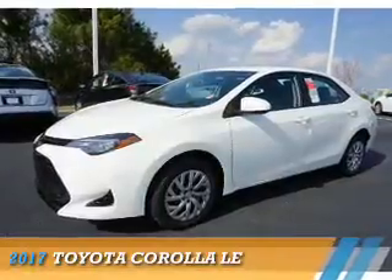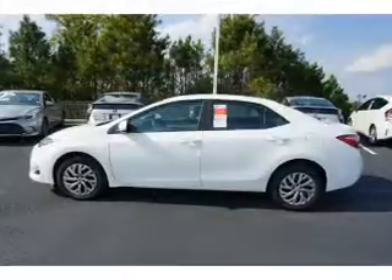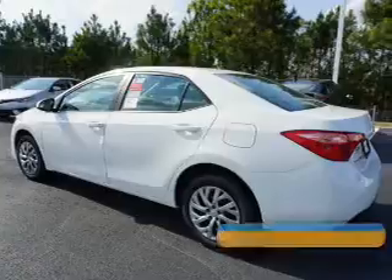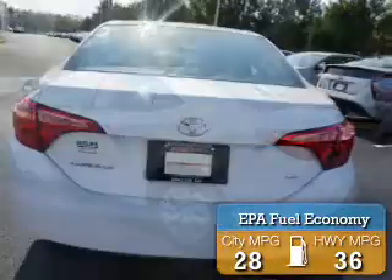Presenting the 2017 Toyota Corolla. It's powered by front wheel drive, a 1.8 liter 4 cylinder engine, and a continuously variable transmission. Great fuel efficiency saves you money by requiring fewer trips to the gas station.